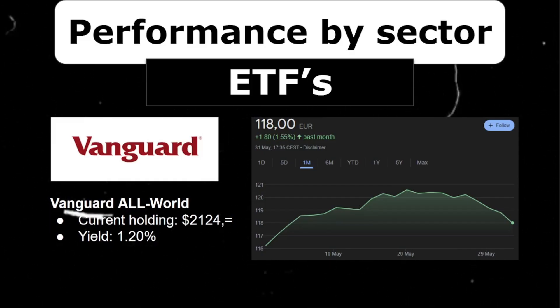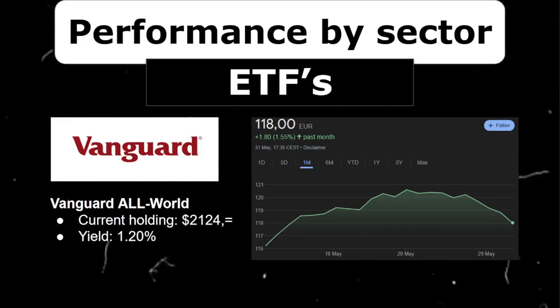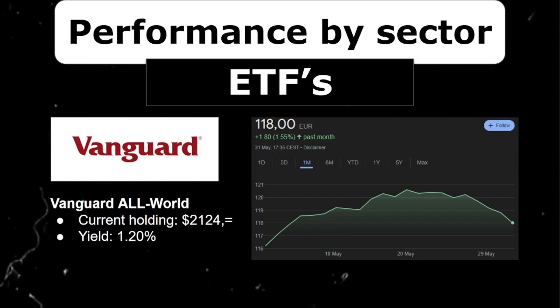Now it's time to go over the performances of my positions over the last month. First up, my Vanguard ETFs. Let's start with the Vanguard All-World ETF. It's still a $2.1k position in my portfolio, but as I announced in the previous video, this won't be for long — I'm trimming this position down and switching to Vanguard High Dividend. The All-World ETF had a good month, increasing by 1.55%, and it has a dividend yield of 1.2%. It's a very solid foundation in my portfolio.